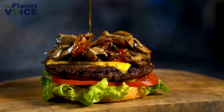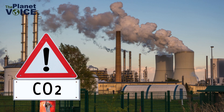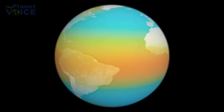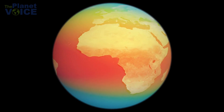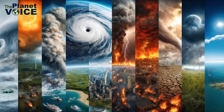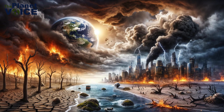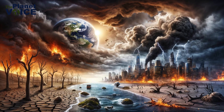For example, did you know that producing a single cheeseburger can release over 3 kilograms of CO2? Each kilogram of CO2 released traps heat in our atmosphere, slowly warming our planet. This extra heat disrupts natural systems, causing more extreme weather, melting polar ice, and affecting ecosystems that millions of species, including humans, depend on.